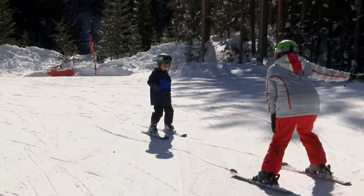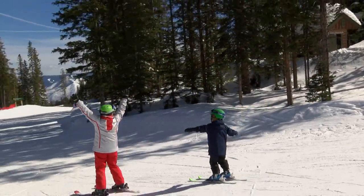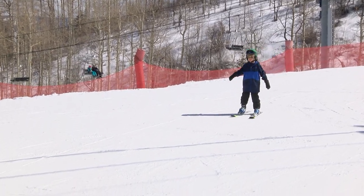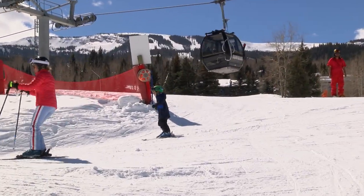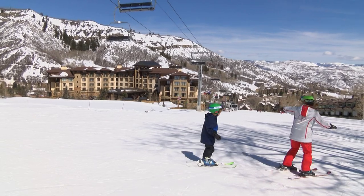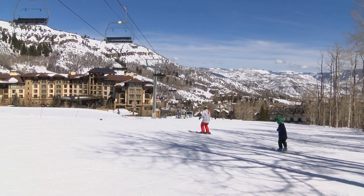We're not in the old days — we don't force them into a wedge or what they call a pizza shape or the old classic snowplow. We actually teach them right away about parallel skiing and we develop turning early and a sense of being able to control their skis and guide where they want to go. So they're really moving right away and enjoying.